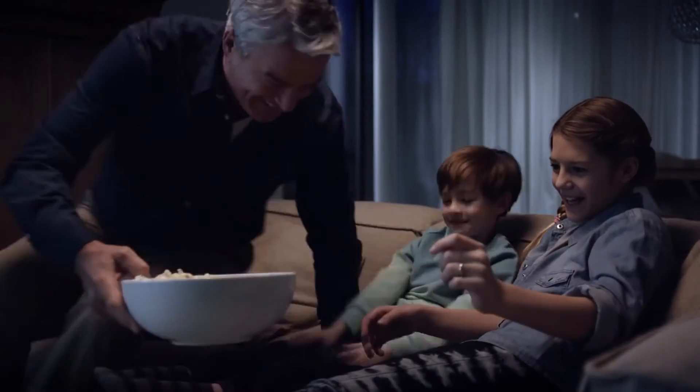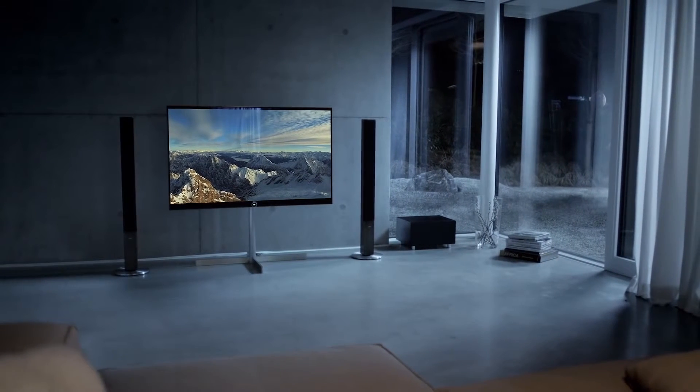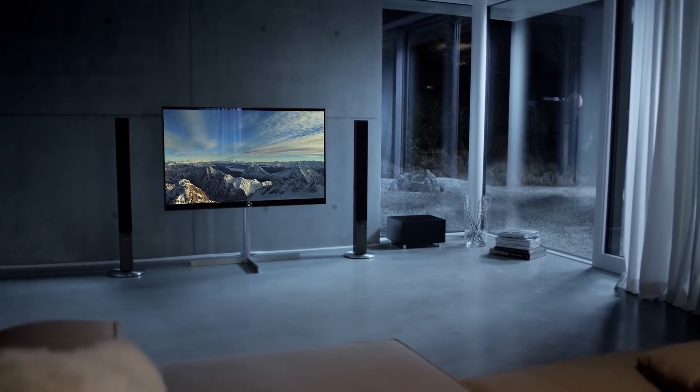The Loewe Reference — the finest state-of-the-art television, developed and made in Germany. Loewe: designed for life.